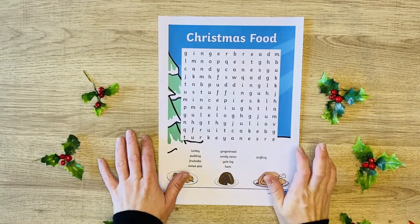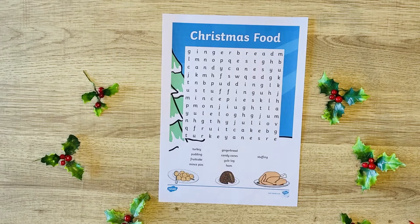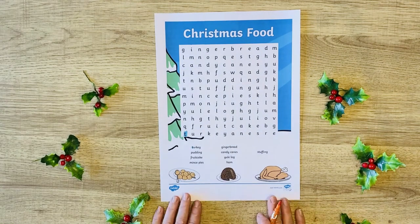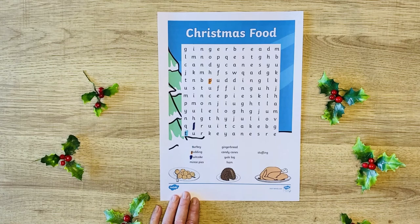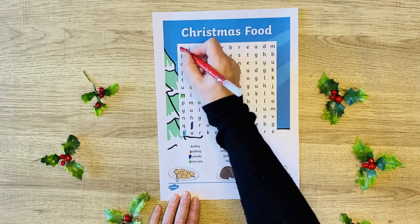Children and adults both love word searches. Word searches are fantastic — they can extend vocabulary, encourage problem solving, and help children to process things faster so that they can work quicker in other activities. But some children find them a little overwhelming. You can make it easier by finding and colouring the first letter of each of the words they have to find.